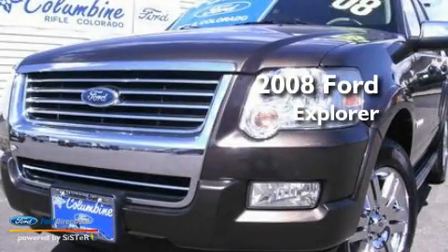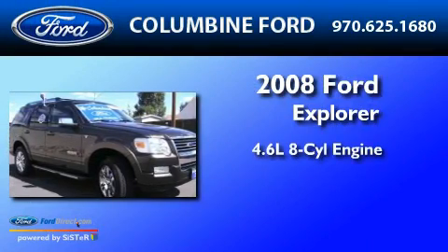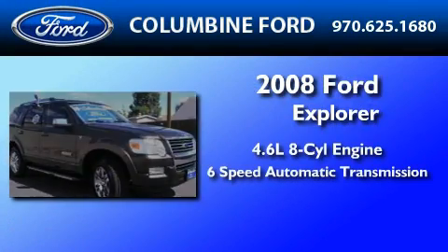This is a certified pre-owned 2008 Ford Explorer. It has a 4.6-liter 8-cylinder engine and a 6-speed automatic transmission.